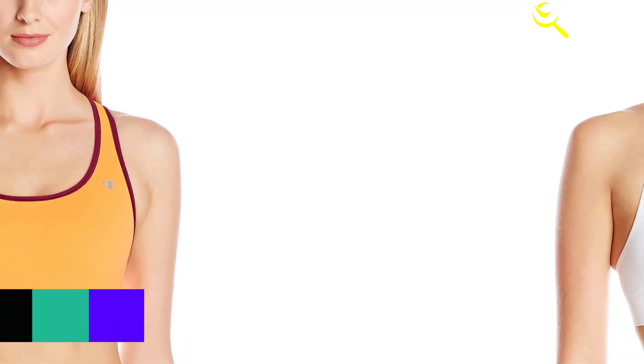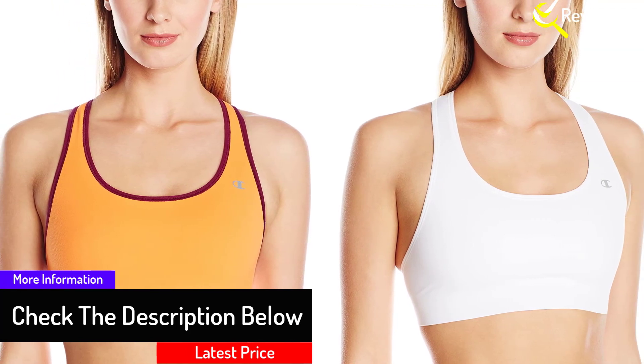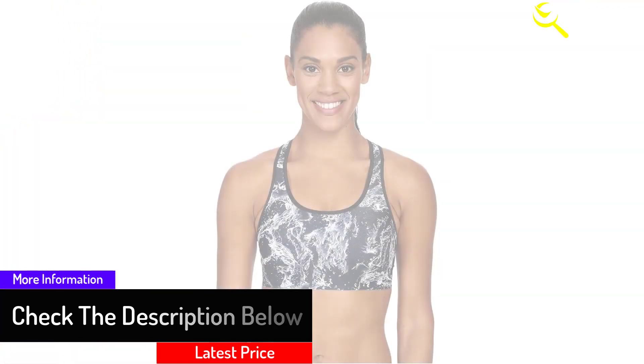If there is one thing that may need some improvement to this bra, it would be the bottom part of the elastic band — it tends to collect sweat, so the area may be soaked with sweat, which can be uncomfortable.